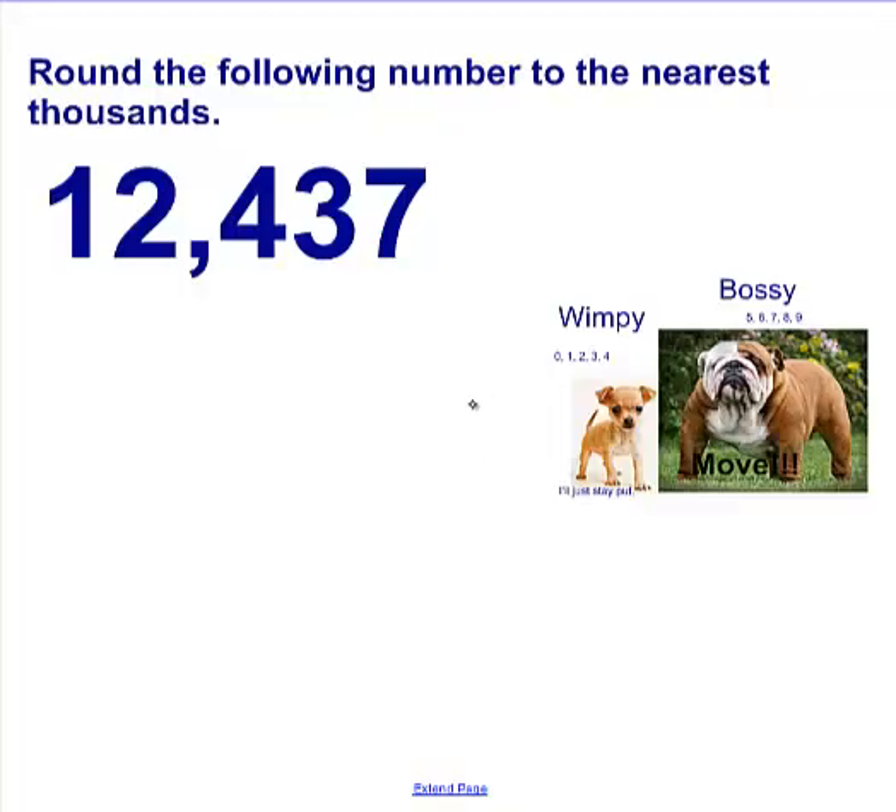Round this number to the nearest thousands. Write the number 12,437 on your piece of paper and round it to the nearest thousands. You can pause the video; when you're ready to check it against my work, go ahead and hit play.